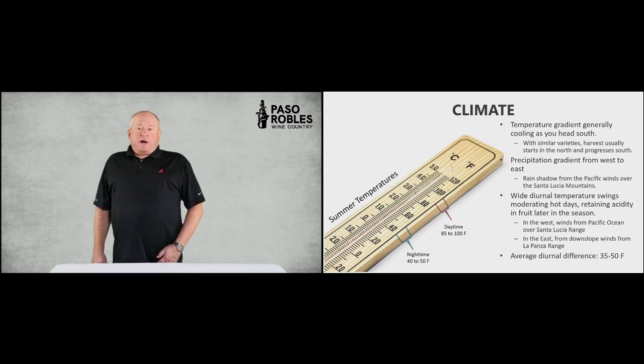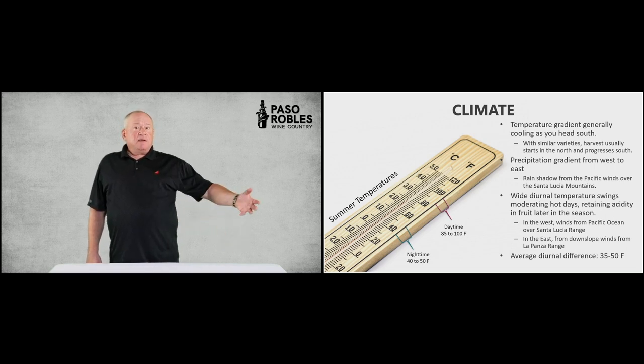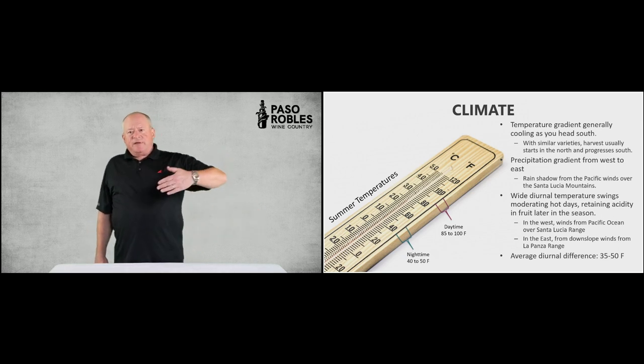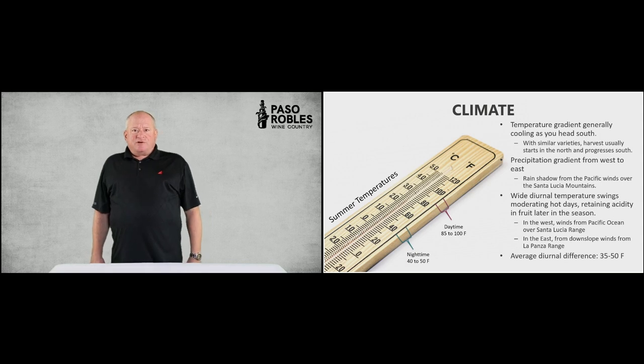Likewise, rainfall, which is generally low, but is greater in the west. Because we have these regular patterns of fog and mist coming from the Pacific Ocean, there's a little more absorption of water before, after, and during the growing season because of the rain shadow created by the orographic lift of the water and wind coming from the ocean in the mountains. So the wide diurnal temperature shift and the changes of temperature as you go from east to west or north to south give us a lot more range of times of harvest and types of grape varieties.